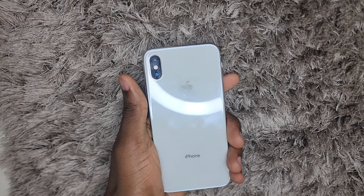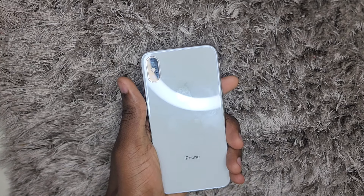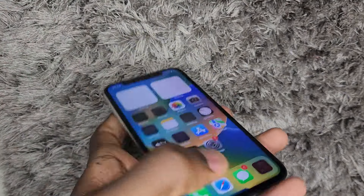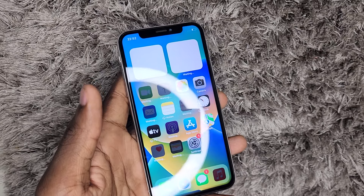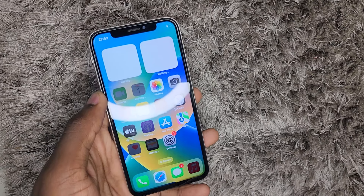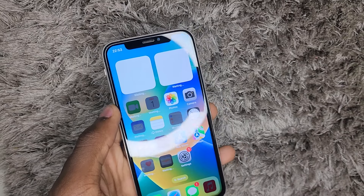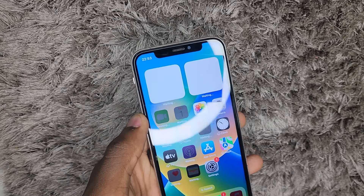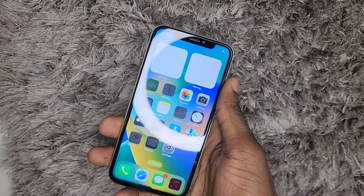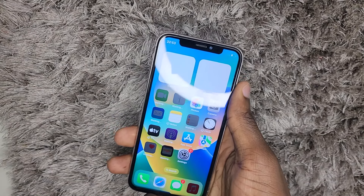One thing that puts down the iPhone X is the software update situation — it stops at iOS 16, and that's a big point when considering an iPhone. iOS 17 has many capabilities built in. Apple is one of the companies that gives very long software support to their phones — up to five years. iOS 17 is much better compared to iOS 16.